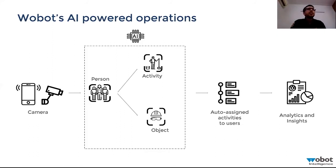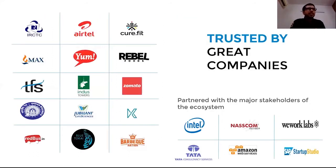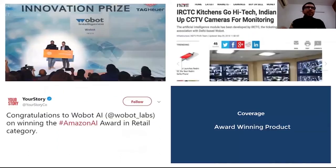We have been working with many major brands, both in India and globally, including Rebel Foods, restaurants like Barbecue Nation, and cloud kitchens like Kitobi, which is a major cloud kitchen chain in Dubai. When we implemented our solution for IRCTC, we received great media coverage. We are also named the best AI startup by Amazon and won the innovation prize in Geneva hosted by Seedstars.